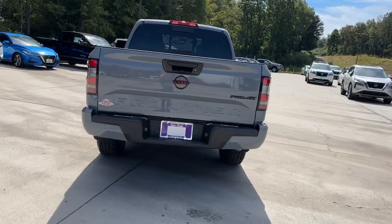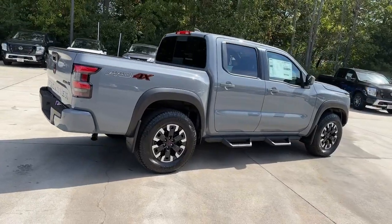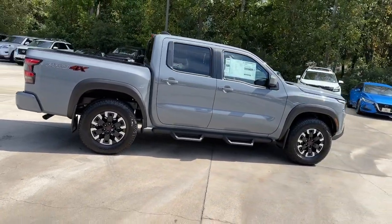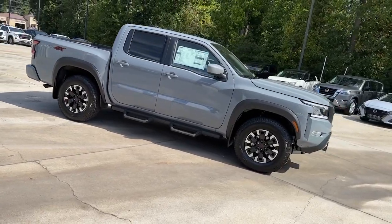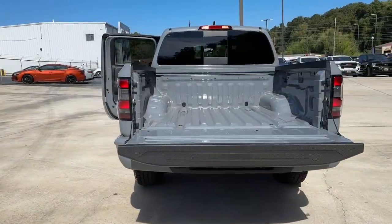The following are some of this vehicle's highlighted options: pre-collision system, navigation system, keyless entry, backup camera, four-wheel drive, satellite radio, keyless start, fog lamps, alarm, and multi-zone AC.